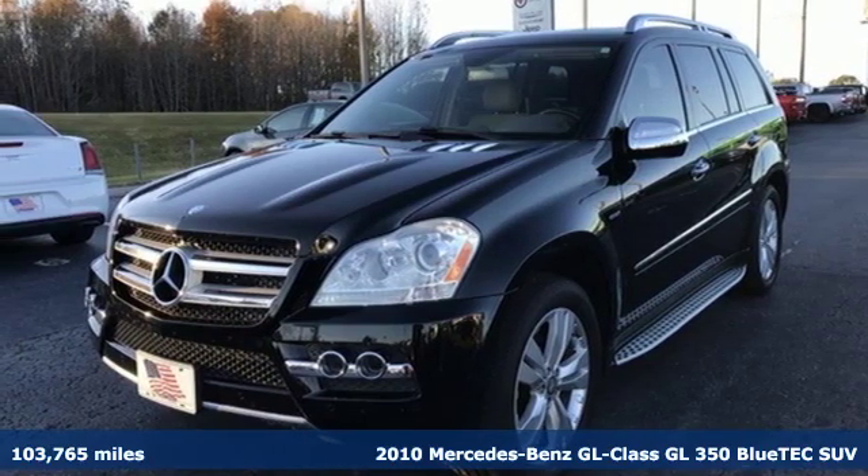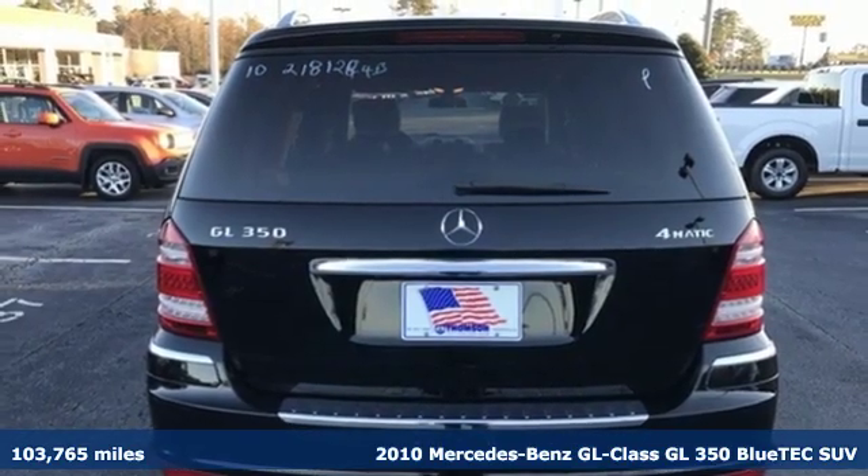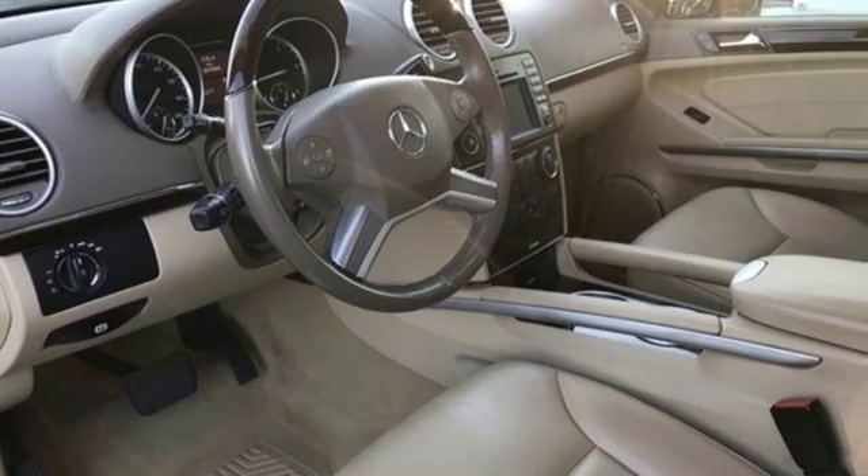Here's a 2010 Mercedes-Benz GL-Class. This SUV's a treat for all your senses and a treat for your sense of adventure. It provides a fulfilling driving experience no matter the destination.